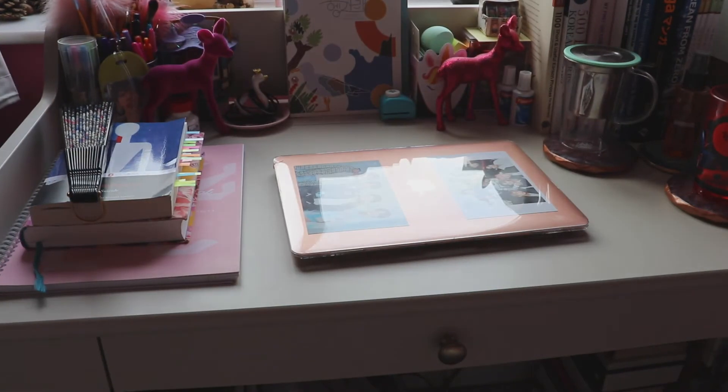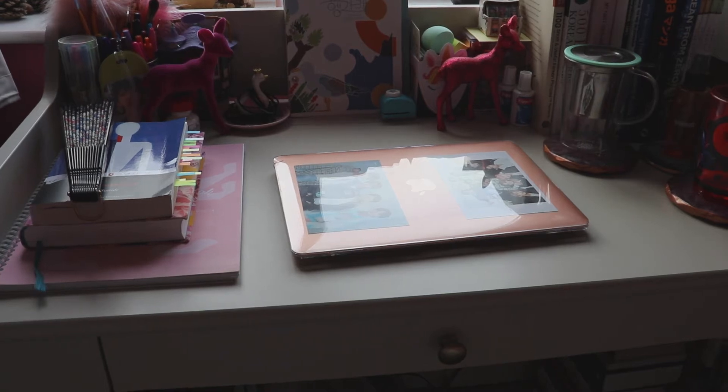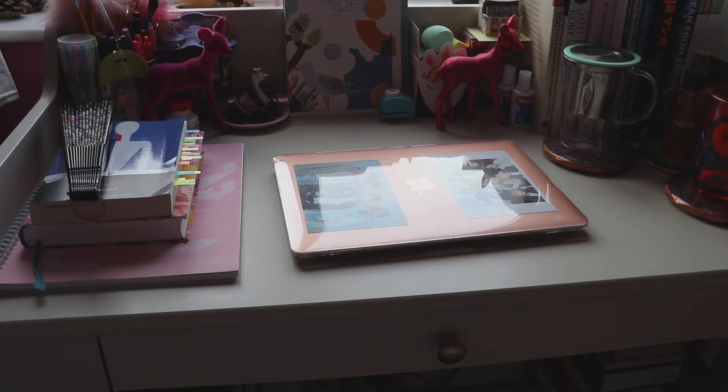Hi everyone, my name's Hazel and I'm an author and a PhD student. Today, because it's too hecking hot to put on makeup to film a normal video, I'm going to give you a tour of my desk, which is what you're currently looking at. This is my desk.